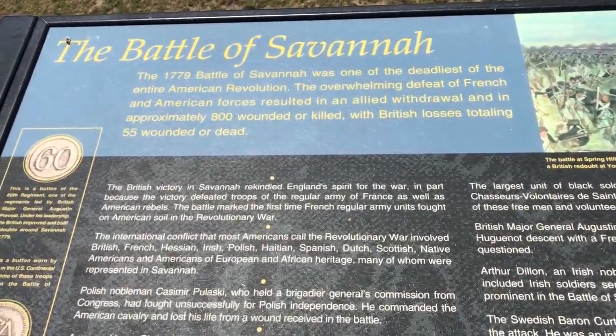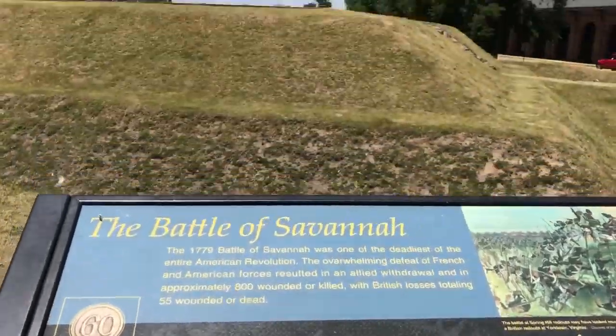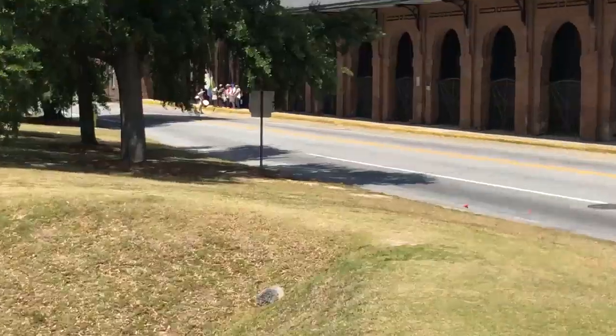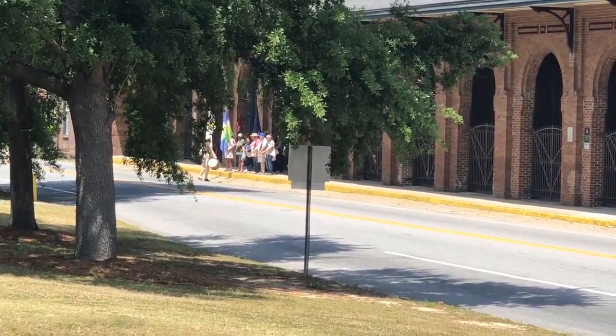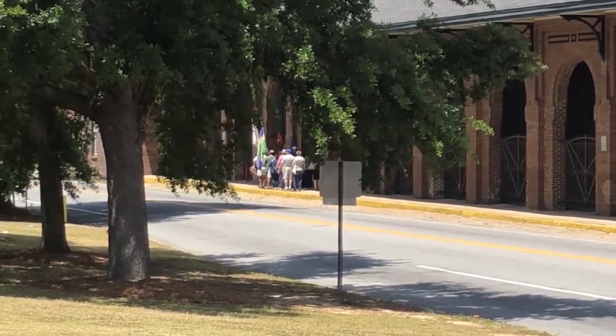Battle of Savannah — a defeat for the Americans and French. This is one of the fortifications from that time. We are in the actual area and spot where the battle took place — it's crazy to think about. Look at this — they're doing a tour or something with revolutionary things going on. There's a guy in a revolutionary uniform and all the tourists are holding fake rifles. Oh, that's so cool!